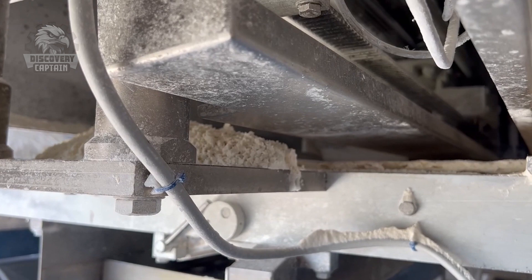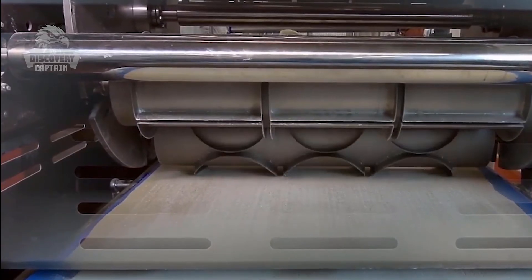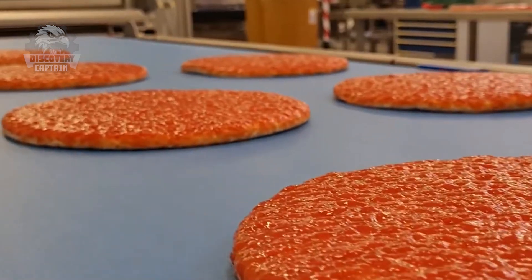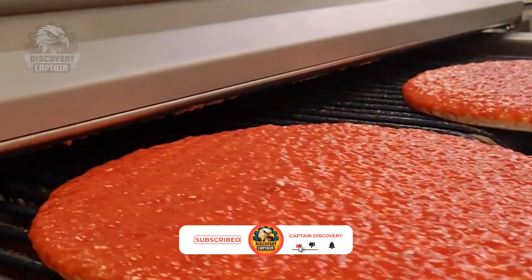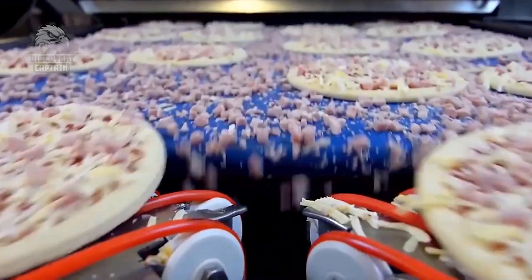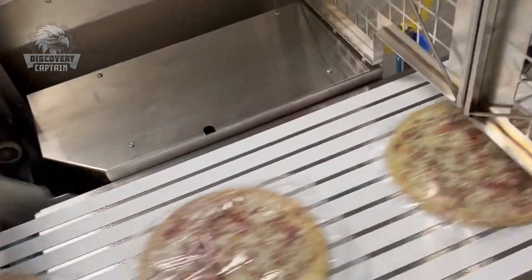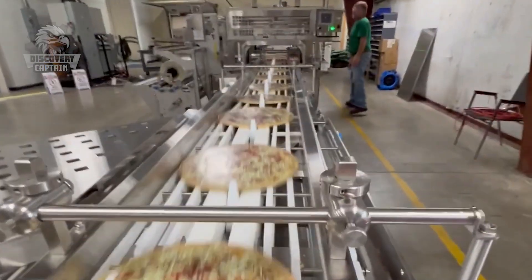Thanks for exploring the pizza production process with us! If you're amazed by the blend of technology and craftsmanship we showcased, like, share, and comment your thoughts below. Don't forget to subscribe to Captain Discovery for more interesting journeys!